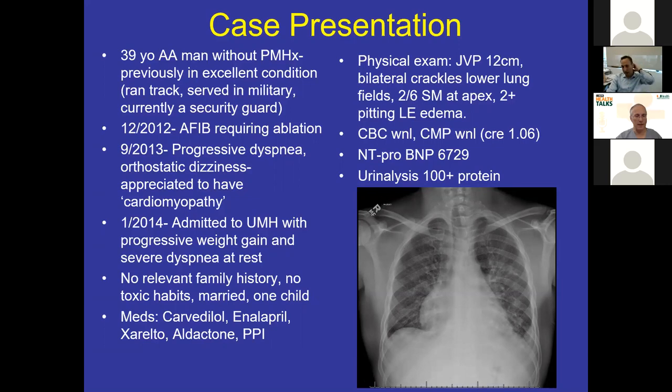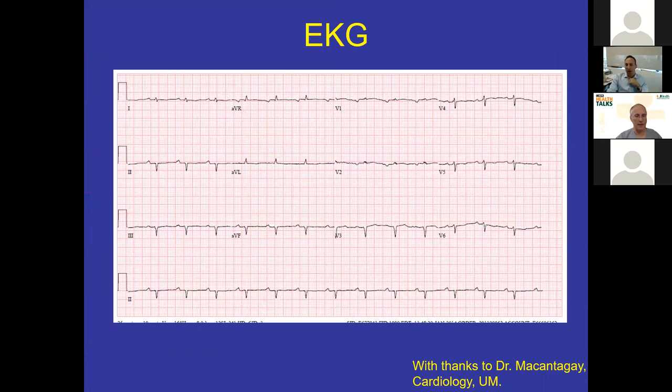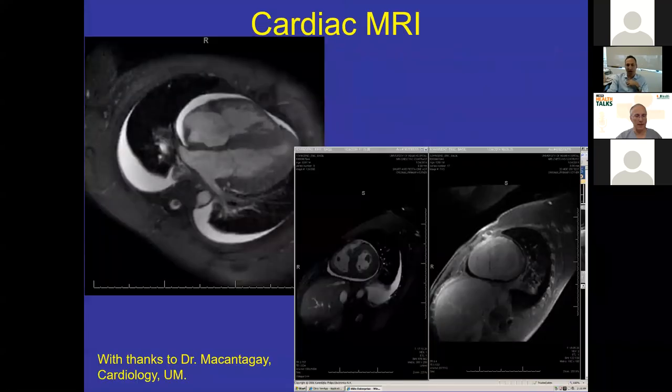Labs were okay from a routine perspective, but he had proteinuria and a high NT-proBNP. Our cardiology group performed an echocardiogram showing severe LVH — the septum was measured at 1.8 centimeters, which in the setting of AL is very severe. In ATTR, that's typical. He already had a low ejection fraction, which usually happens very late in both forms of amyloid, and had a bright appearance to the walls of the heart. The EKG showed low voltage, giving pause as to whether this was true muscular hypertrophy. A cardiac MRI showed subendocardial gadolinium enhancement, read as very typical of amyloid.